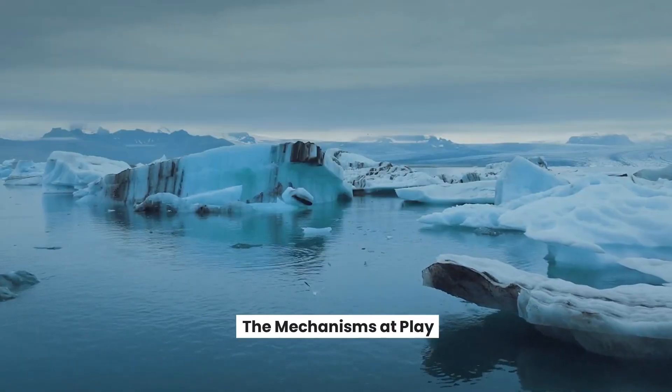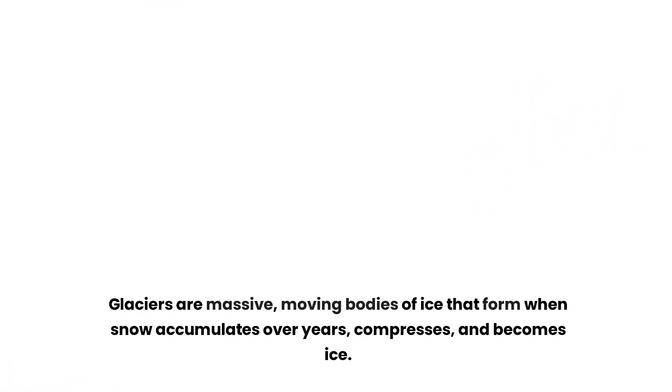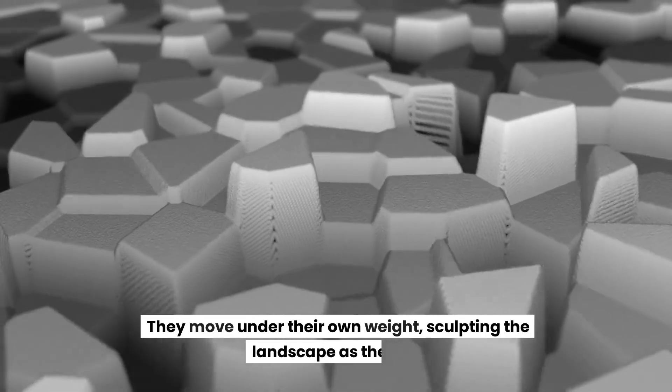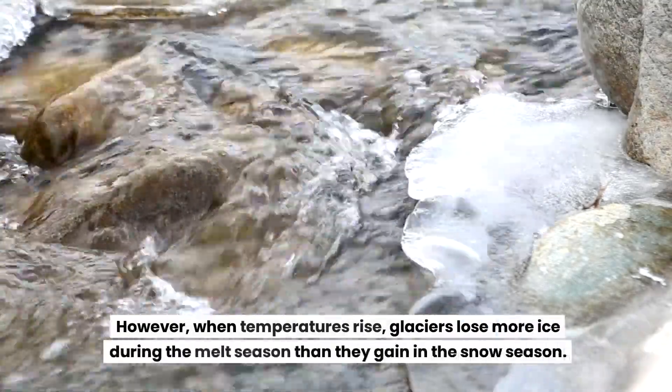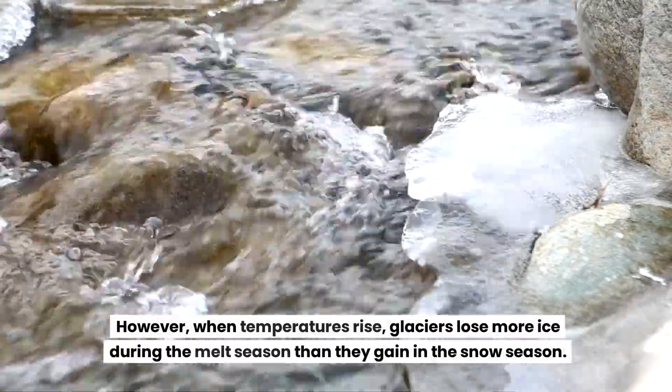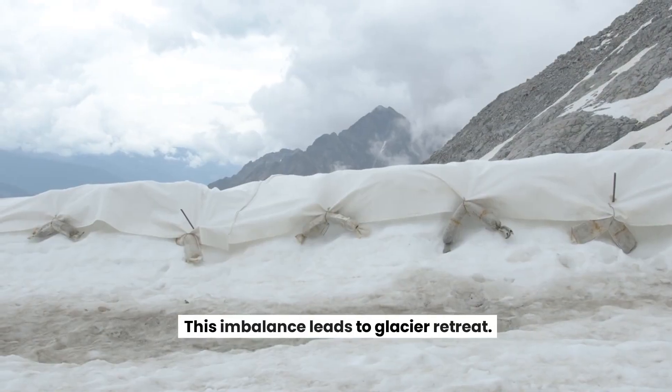The Mechanisms at Play. Glaciers are massive, moving bodies of ice that form when snow accumulates over years, compresses, and becomes ice. They move under their own weight, sculpting the landscape as they go. However, when temperatures rise, glaciers lose more ice during the melt season than they gain in the snow season. This imbalance leads to glacier retreat.